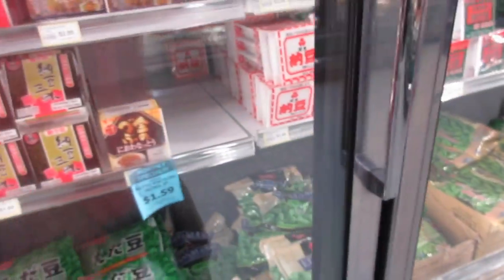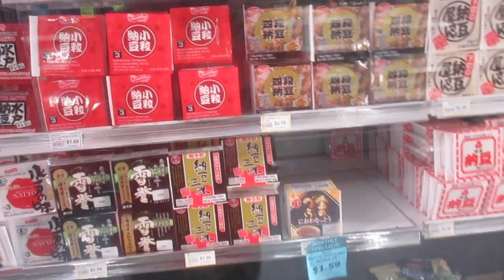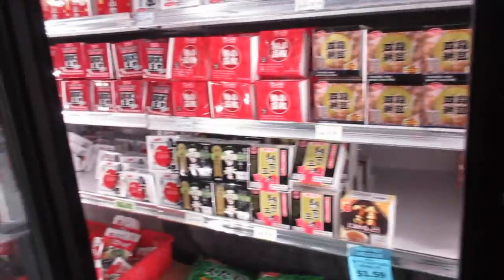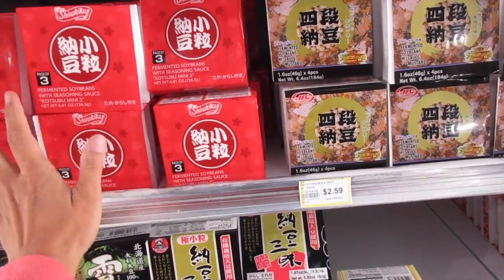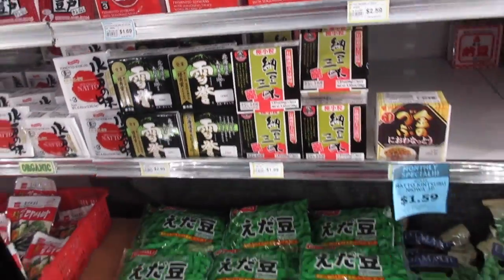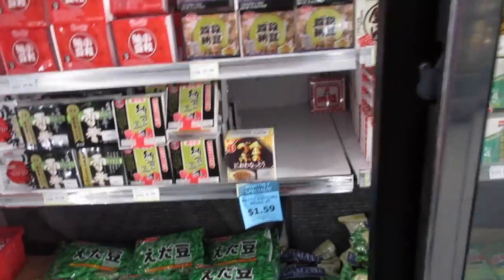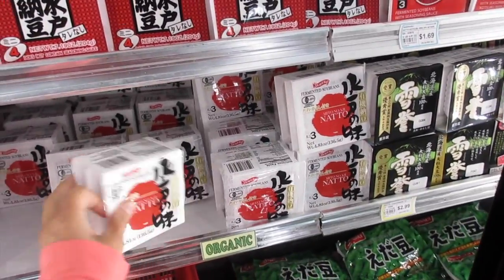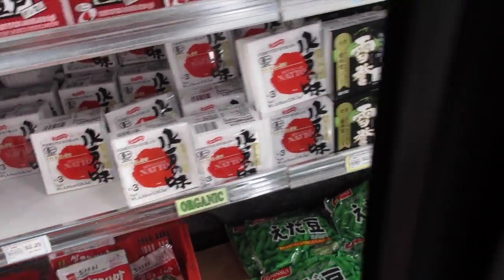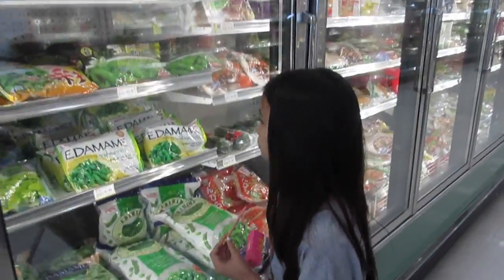In the frozen section they've got fermented soybeans — oh, my friend used to get these. She used to put natto onto her rice with eggs and mix it up. To me it's just too strong — very strong, it's an acquired taste.